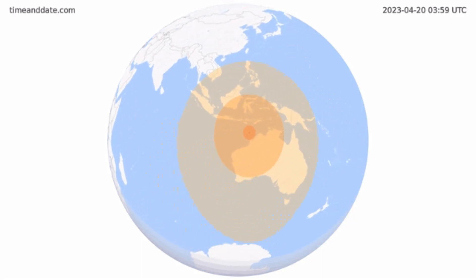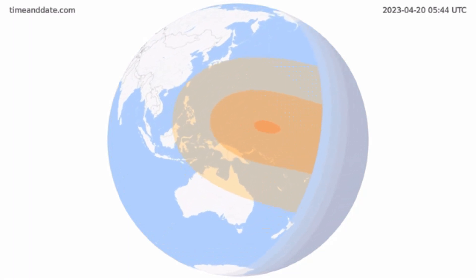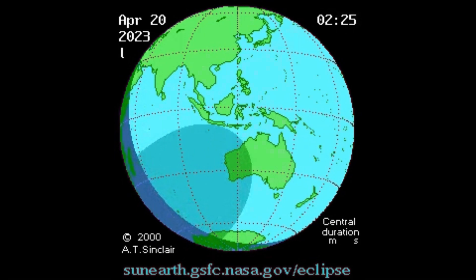The entire eclipse will last for about 5 and a half hours. It will start as an annular, then transition into a total solar eclipse, and then again turn back into an annular solar eclipse.